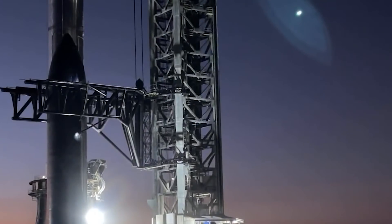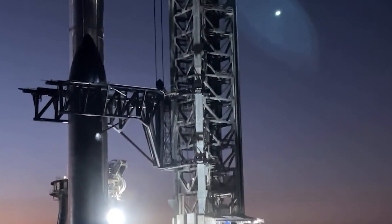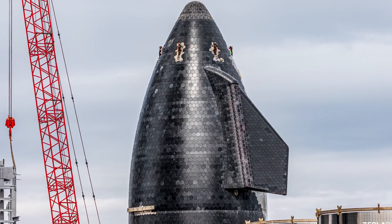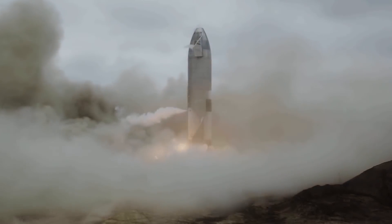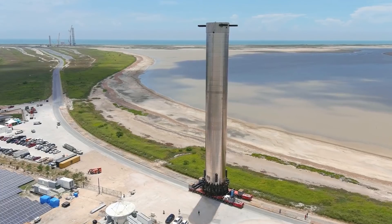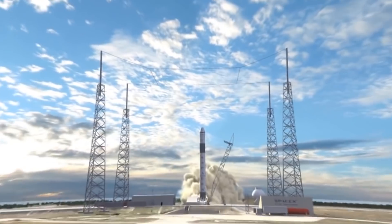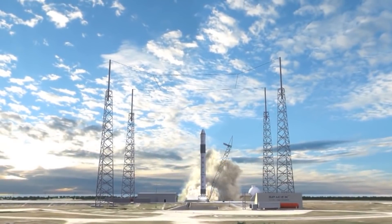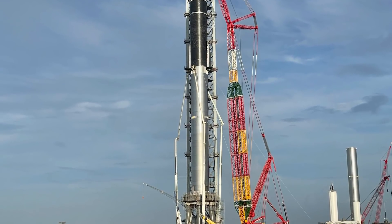Most importantly, individual ring stacks are linked with huge steel domes welded together from prefabricated steel plates to form front, common, and aft dome portions. Almost all ring, dome, and nose assembly work is done in one of three gigantic tents that form the backbone of Starbase's Starship factory. SpaceX has also constructed a series of gigantic open-air bays in which each Starship and rocket part is stacked in a specified order and welded together to form the fundamental structures of the Starship and Super Heavy.